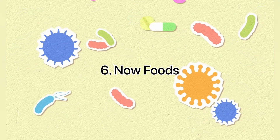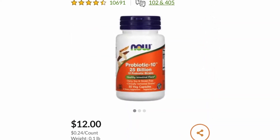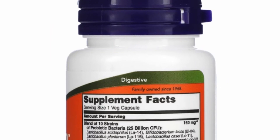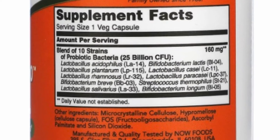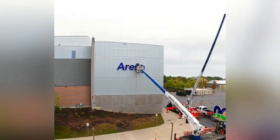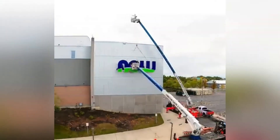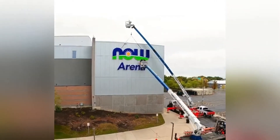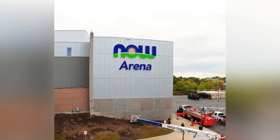6th place: Now Foods Probiotic 10 offers a balanced spectrum of live organisms consisting of acid-resistant probiotic bacterial strains that naturally colonize the human GI tract. Probiotic bacteria are critical for healthy digestion — they help maintain the integrity of the intestinal lining, support proper intestinal motility, and participate in the detoxification process. Probiotic 10 utilizes clinically validated bacterial strains, identity verified using DNA fingerprinting technology.